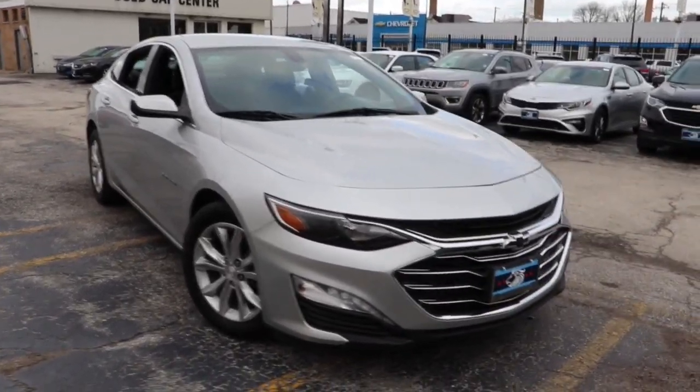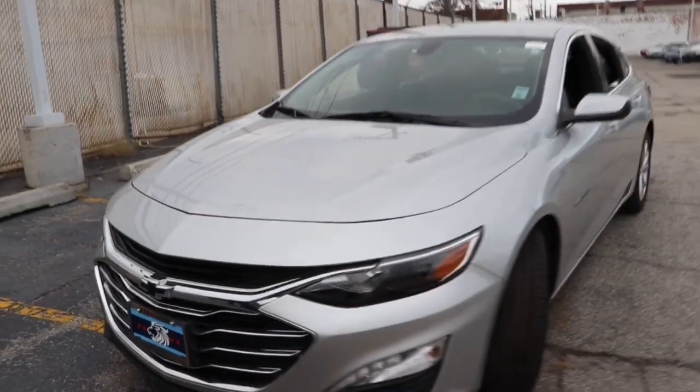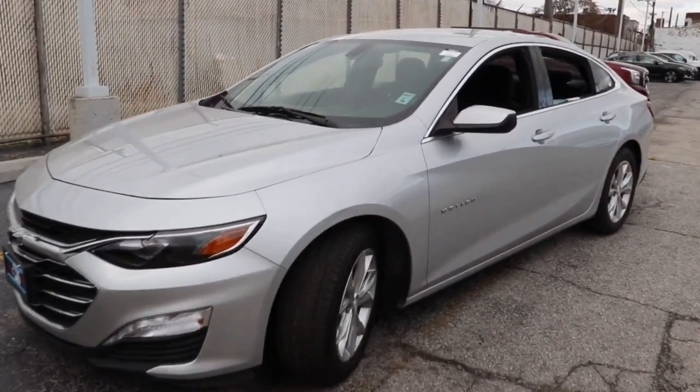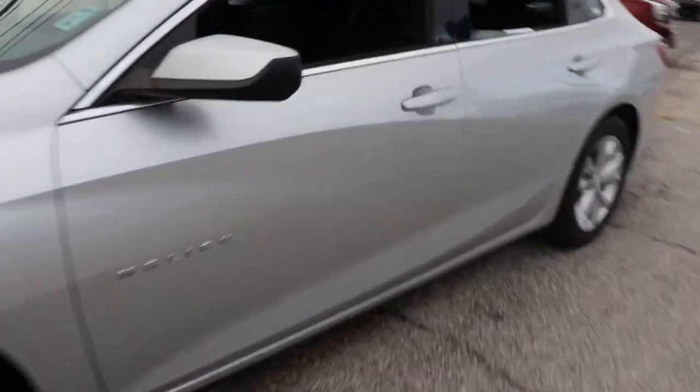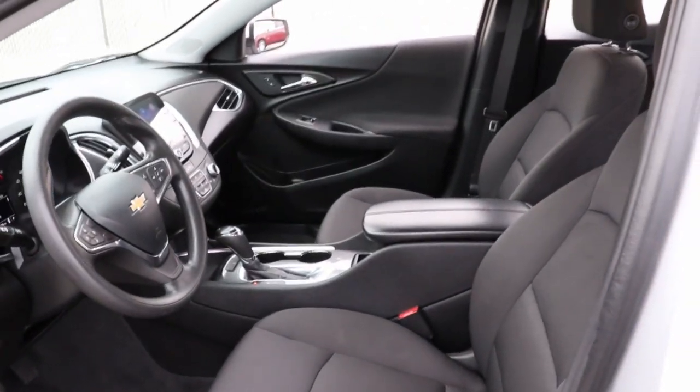Look no further than the 2020 Chevrolet Malibu. With less than 70,000 miles on the odometer, this vehicle stands out from the rest. Bring your love of driving along on the family road trip — the Malibu is the safe, luxurious mid-sized car that satisfies your desire for driving pleasure.